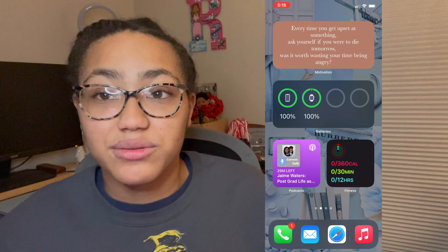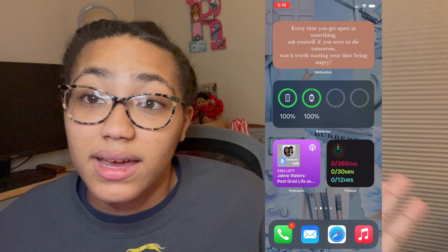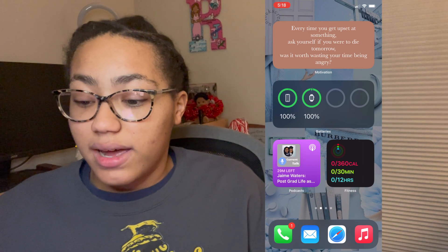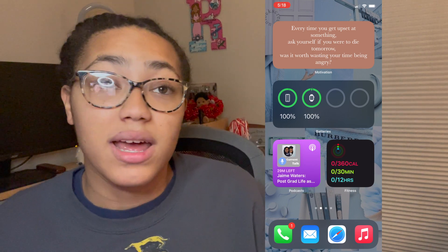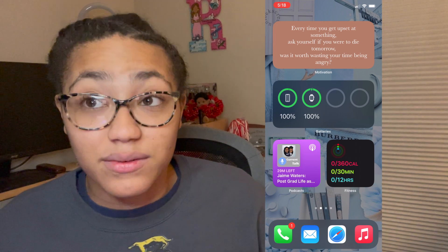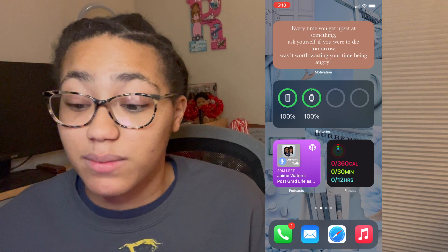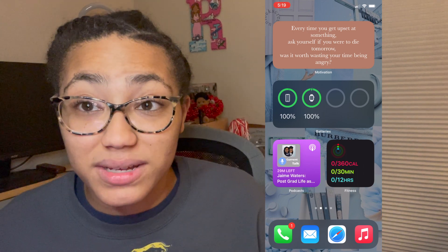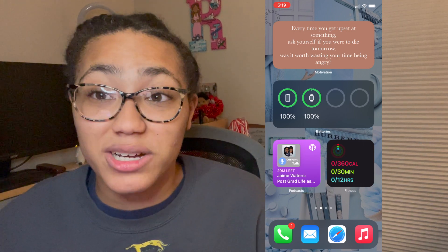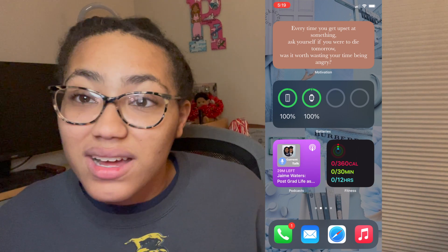I absolutely love it. It's really useful, so I highly recommend if you have an iPhone or any Apple product with the iOS 14 update that you install that on your phone. The next widget I have is the batteries widget, and I have quite the handful of Apple products — I have AirPods, iPhone, iPad, MacBook, my Beats, and even an Apple Pencil. That's quite a bit of Apple products to make sure everything is charged up, so it's really nice and handy. Right now everything is obviously at 100% because I pre-charged everything before filming.